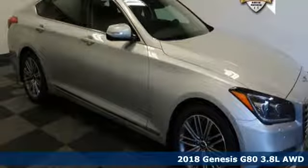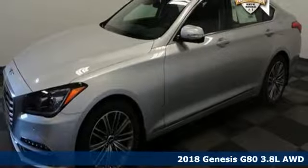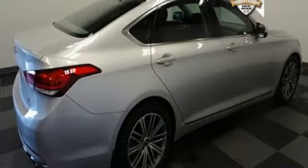It's a 2018 Genesis G80. With unparalleled safety and style, this G80 boasts serious substance. You'll look forward to every drive with features like these.